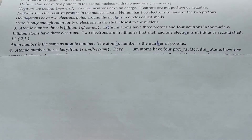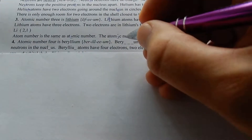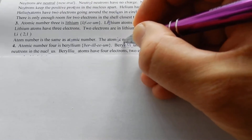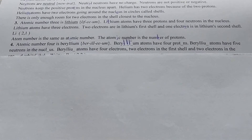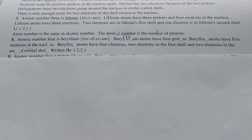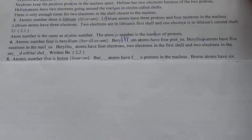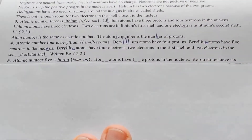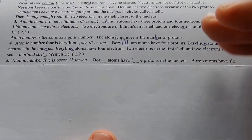Atomic number four is beryllium. Beryllium atoms have four protons and five neutrons in the nucleus. Beryllium atoms have four electrons — protons equal electrons. Two electrons in the first shell and two electrons in the second orbital shell.